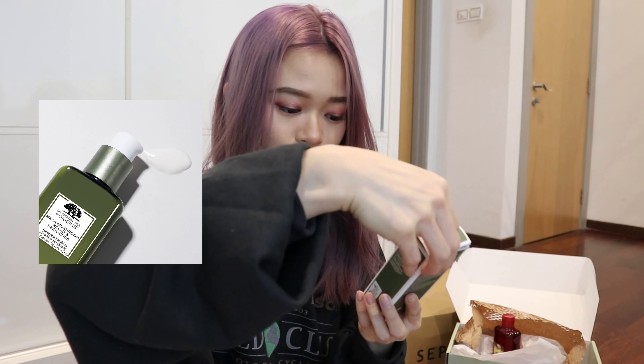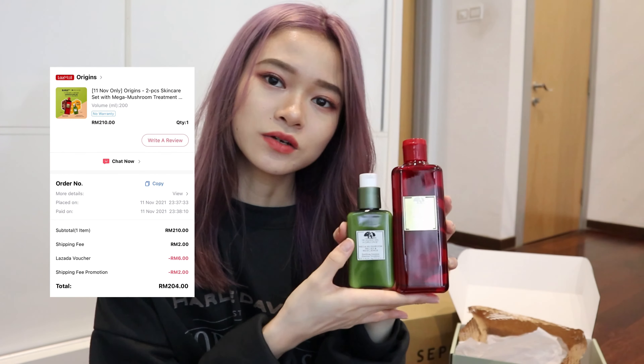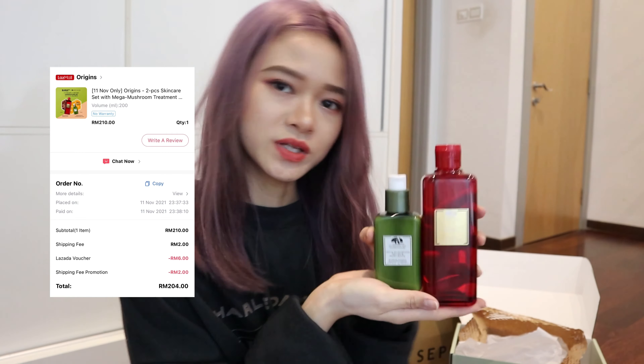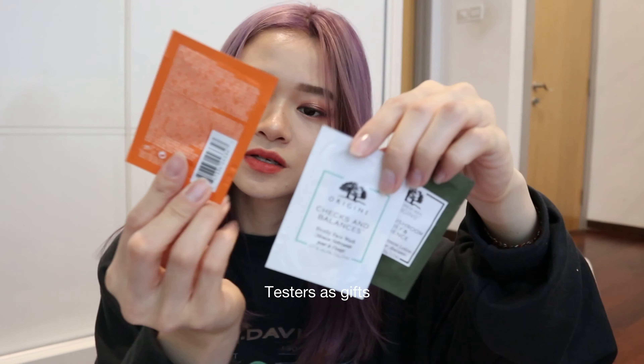This is one of the products you will need to try. The next one is the Mega Mushroom Relief and Resilience Fortifying Emulsion — just making sure this one is not made of glass. I also use the serum but didn't see it on sale during 11.11, so I took this instead. A very good pairing price together because it only costs RM210 for these two as a set. Also in the box, it came with three testers.